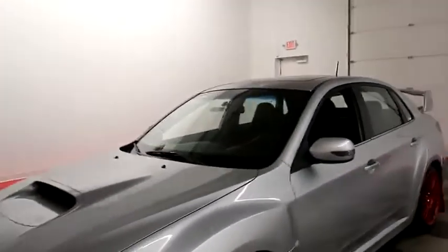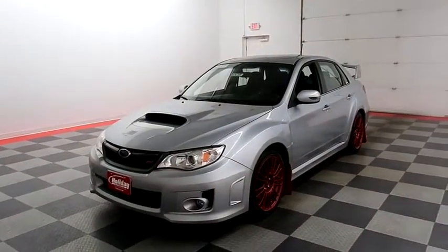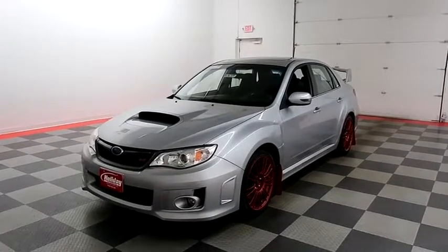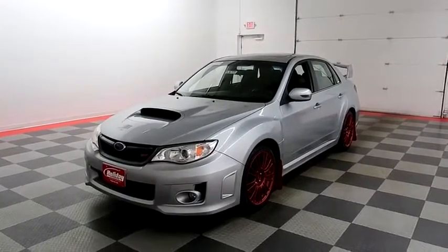I shoot videos today because I want to make sure whether you're coming from near or far, you can see the Subaru on HolidayAutomotive.com. That's where you'll schedule your test drive and get a free vehicle history report provided by AutoCheck — all at HolidayAutomotive.com.